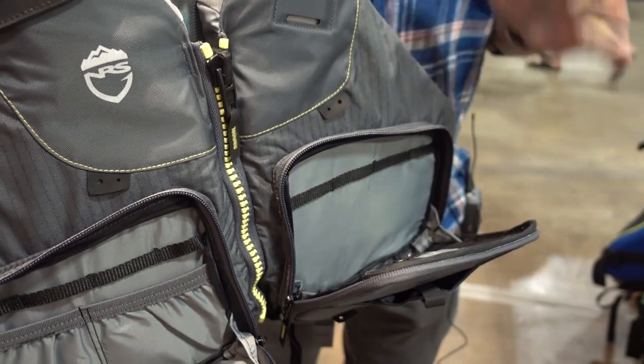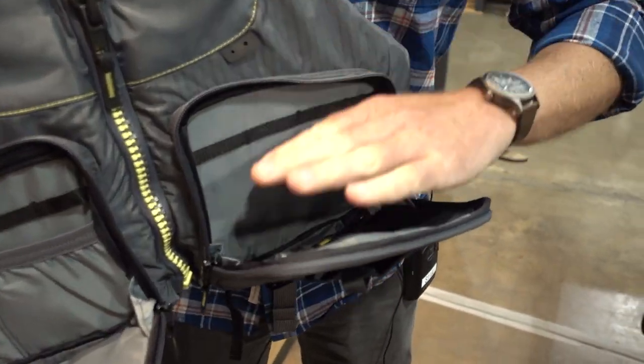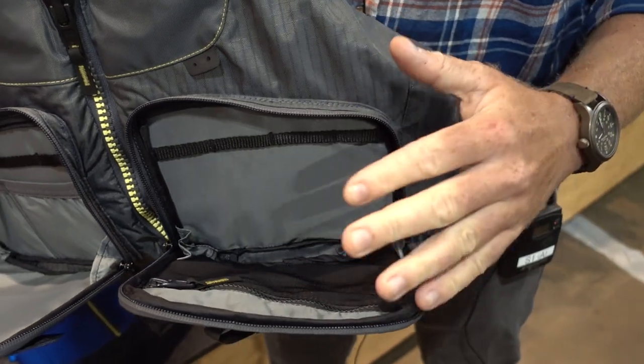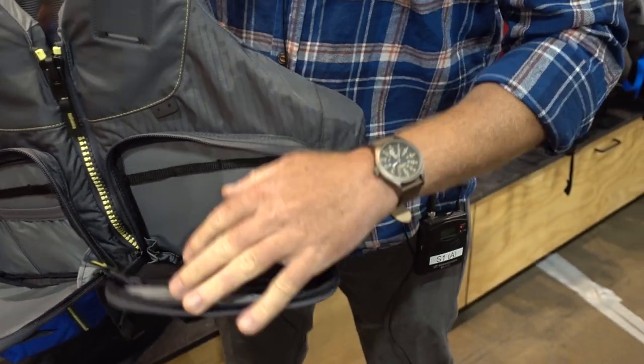It's also newly revamped, so right here we've got new pocket configurations. These are going to, once you open them, hold themselves upright. So if you're working on re-rigging a lure, re-tying line, or putting a new leader on, this will kind of support that — you can set stuff on it as you're working.